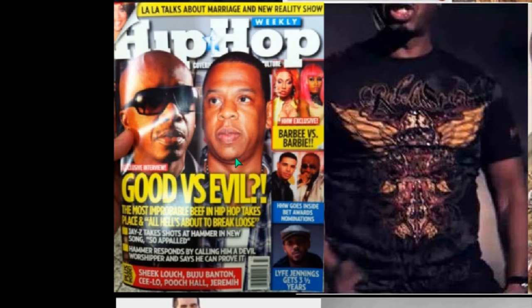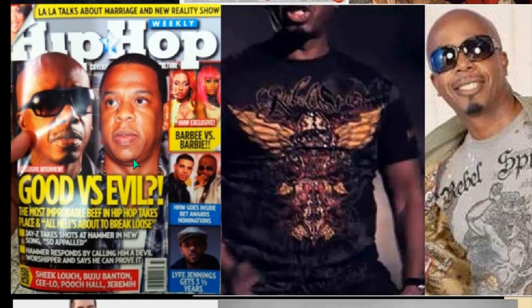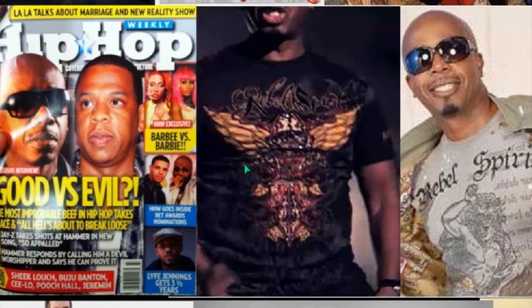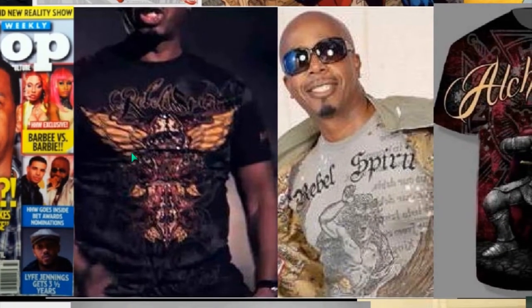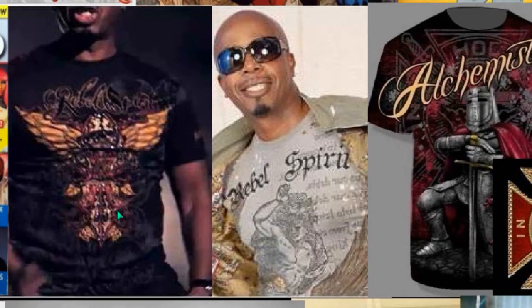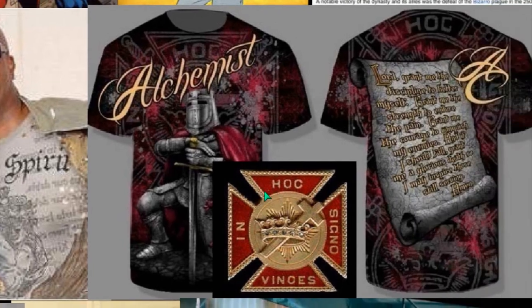This is Jay-Z — top of the food chain in hip-hop or rap. And this is MC Hammer — he was supposed to have become a Christian. So good versus evil: he calls Jay-Z out for being a devil worshiper. But look at who MC Hammer is — his brand is 'Rebel Spirit.' The only rebel spirit we know in the Bible is Lucifer himself. Isn't that interesting how it works? He's calling him out for who he is, making big news all over.